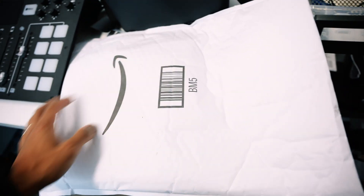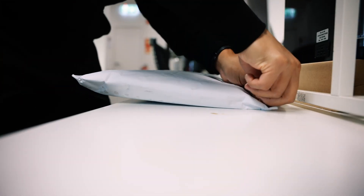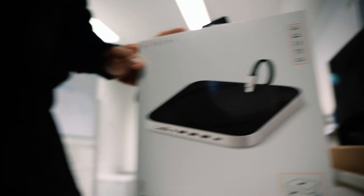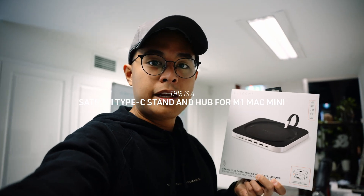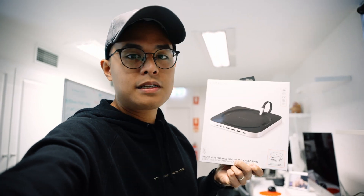Something came in the mail yesterday. Got a new upgrade for the Mac mini, which has been working really well. Matt's been using the Mac mini mostly for his editing, but we've found that it's just a little bit short on ports. So I quickly bought this on Amazon, came yesterday, got to put it on now.